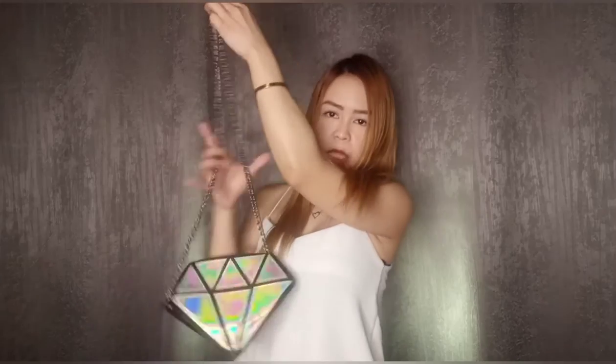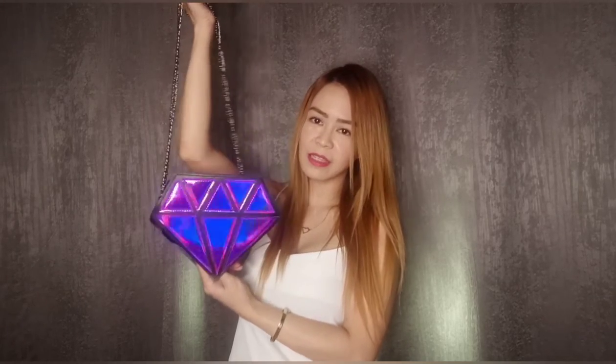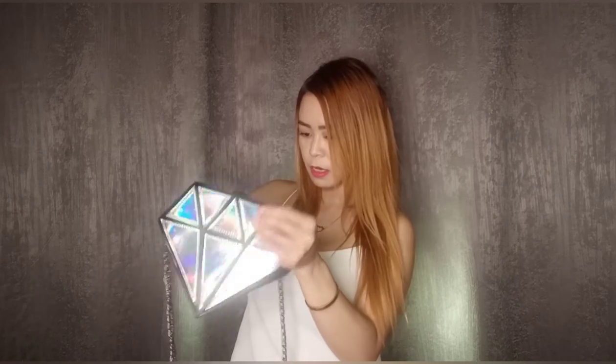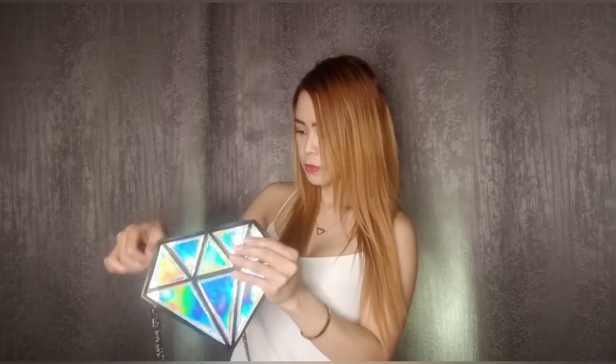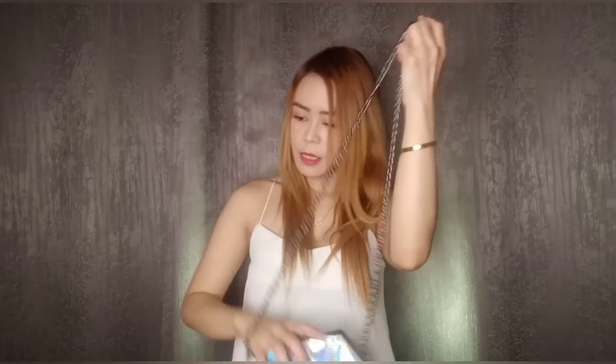Moving on, I have this very cute thick diamond purse — it's a sling bag. I love cute bags! It's silver, and on the back it has this beautiful hologram effect that looks amazing when light hits it. Inside there's no pocket, it's simple when you open it. The strap length is good too. I love this! I got this cute diamond sling bag for 220 pesos.